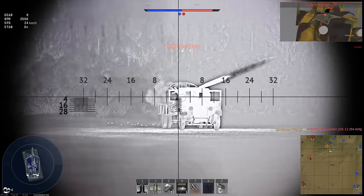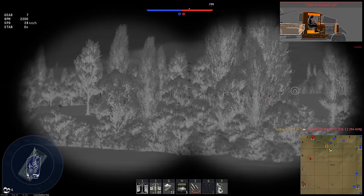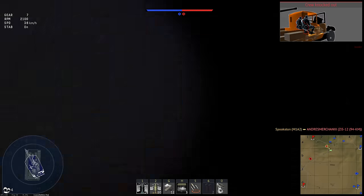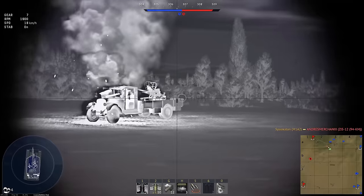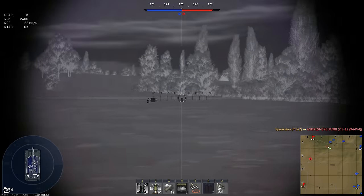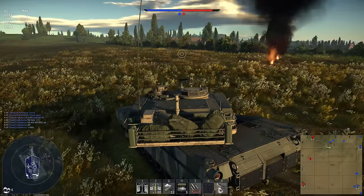I said in my railgun video that you could expect railguns to appear on tanks, but I think they'll only appear in a very limited capacity. I think ETC guns will see much more widespread use as armor technology continues to improve — but I could be entirely wrong. As always, I hope you guys enjoyed the video.